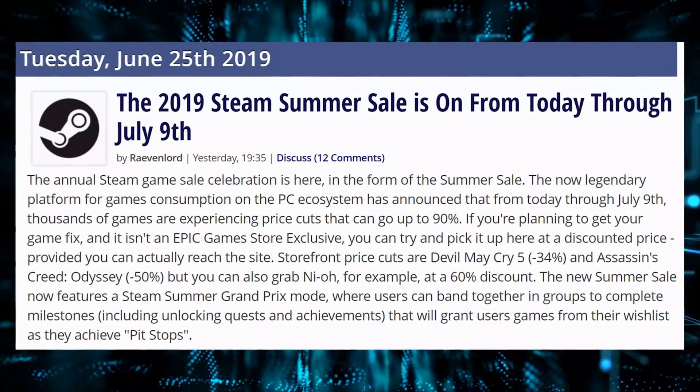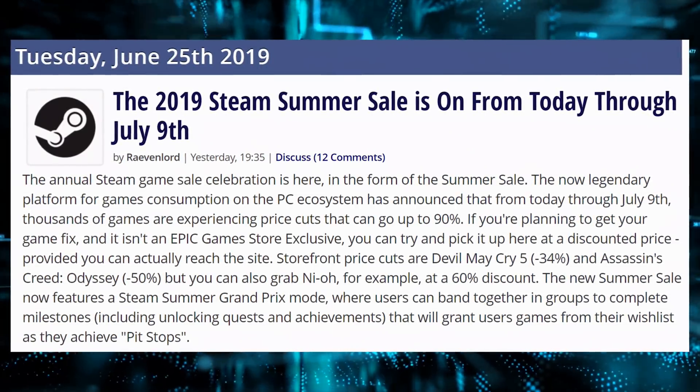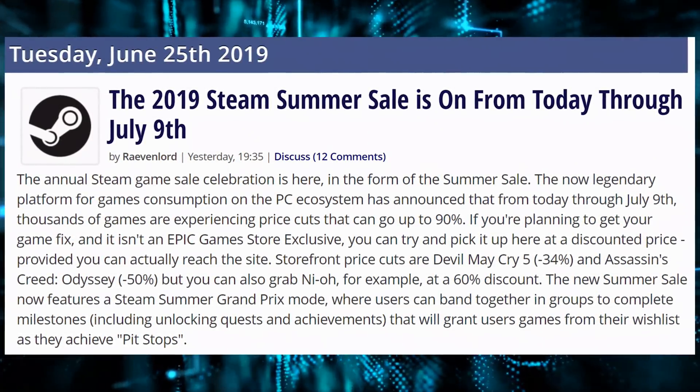The Steam Summer Sale is actually happening right now. It's running through July 9th. There are several games on sale — Assassin's Creed Odyssey is 50% off, Devil May Cry 5 is 34% off, which is actually a pretty decent game — I couldn't recommend it enough. And Neon, which has been out for a while, is at a 60% sale. Check those out at the link in the video description. We don't have an affiliate code, but Steam Summer Sale for you to waste all your cash.